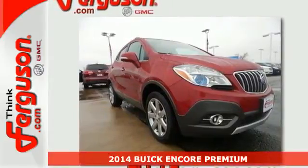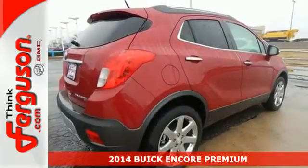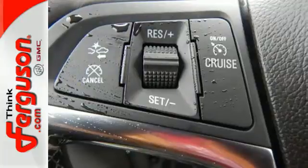Here's a 2014 Buick Encore. This Encore holds your safety to the highest standards, with multiple airbags and the Stabilitrack system, and fully automatic headlights.